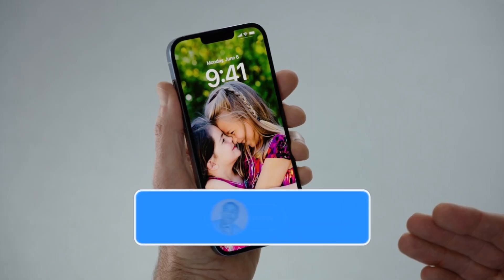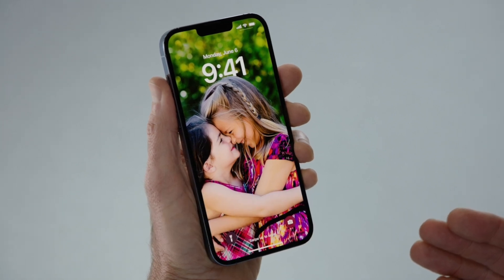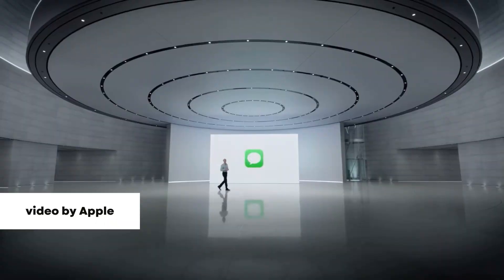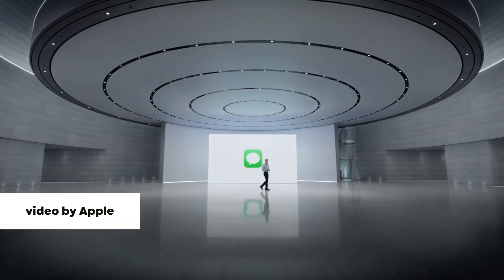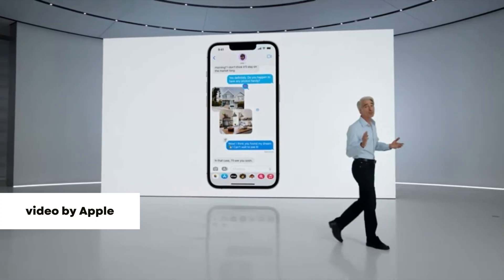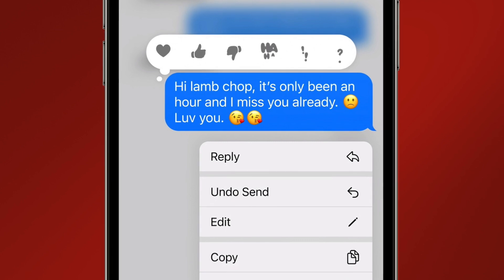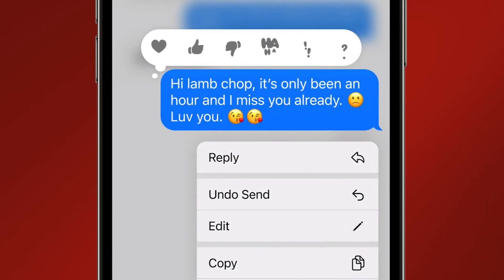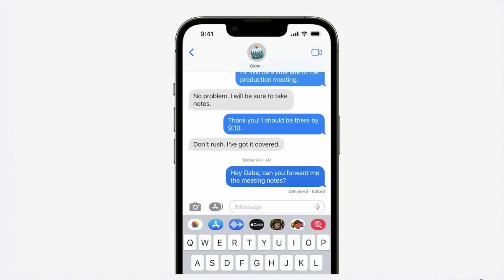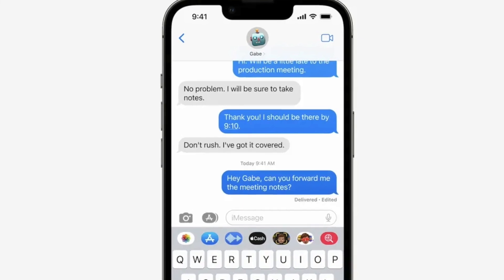Now moving on to the features that I've been enjoying the most with iOS 16. First, starting with one of the ones everybody's super hyped about, which is the edit and unsend message feature. I'm really a big fan of this feature — it works perfectly. If you've ever used the unsend feature on Instagram, it's very similar to that. Keep in mind that if you decide to download the beta, the changes made to the message only reflect if the person you're texting is on iOS 16 as well. If they aren't on iOS 16, they'll see the original message you sent as well as the new message you sent.